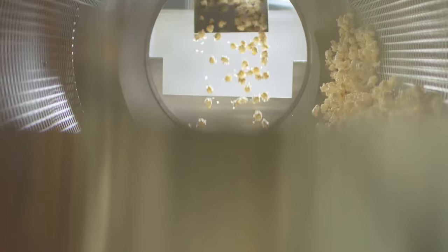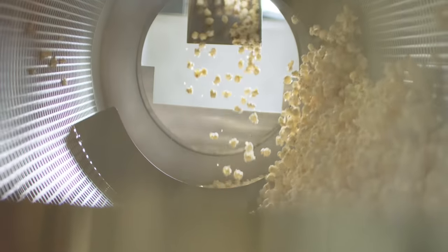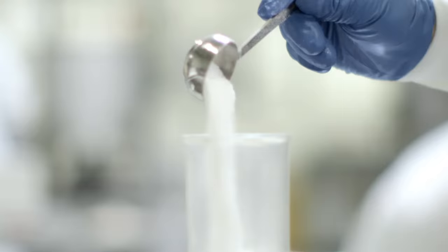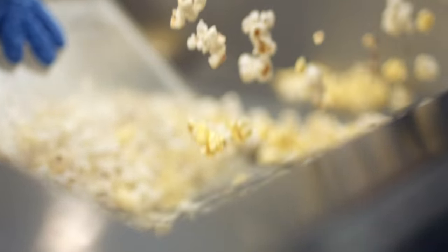When the order is received, we'll start gathering the ingredients. Each of our unique flavors is handcrafted in small batches and made to order to ensure we make the freshest popcorn every time.